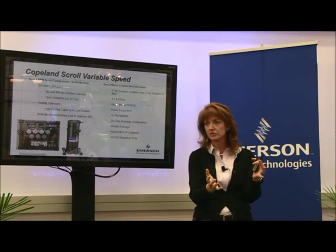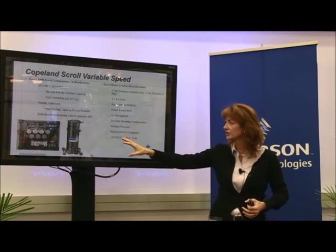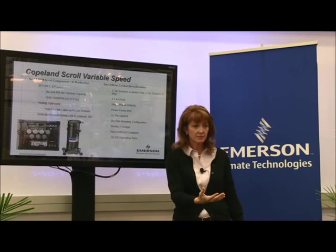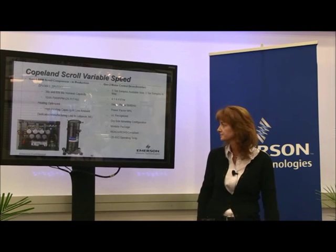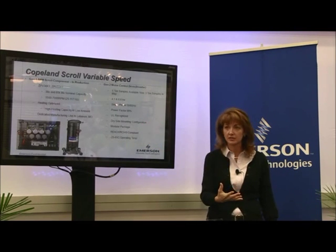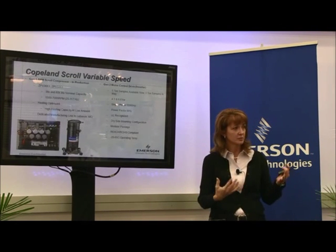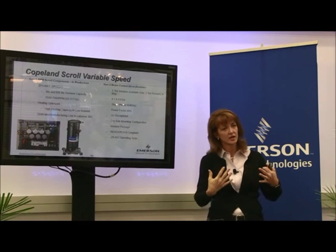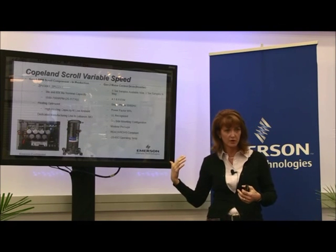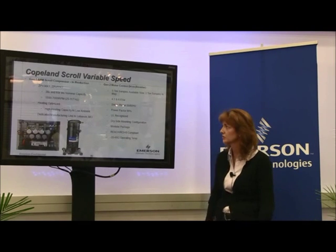We've turned the Gen 2 drive into a modular package so it can fit into a unit in a smaller configuration — some drives tend to be really large while units are small. We managed that by putting it on a tray and breaking out the token filter. This particular drive is already UL recognized, which is important because many drives coming in from other sources don't have UL recognition, adding time and cost. We're also looking at non-UL recognized drives for those who have interest.